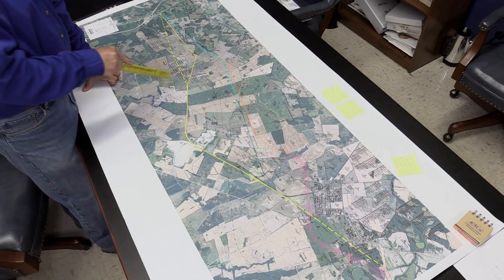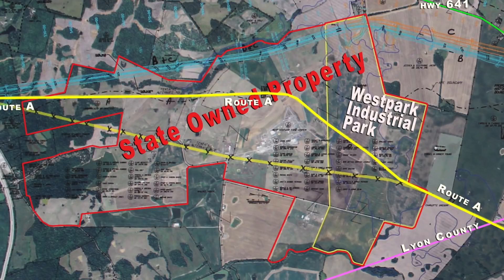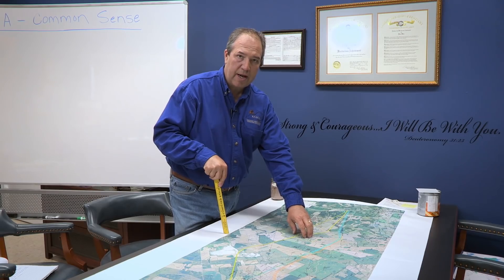Right here is West Park Industrial Park. That was set up about 10 to 12 years ago by five judges in our five counties, and it's state-owned property that was set aside for industrial purposes — hopefully to bring in a large business there. One of the best things about Route A is it goes right down the middle of it, giving a great road for people to build something on either side and have good access out.